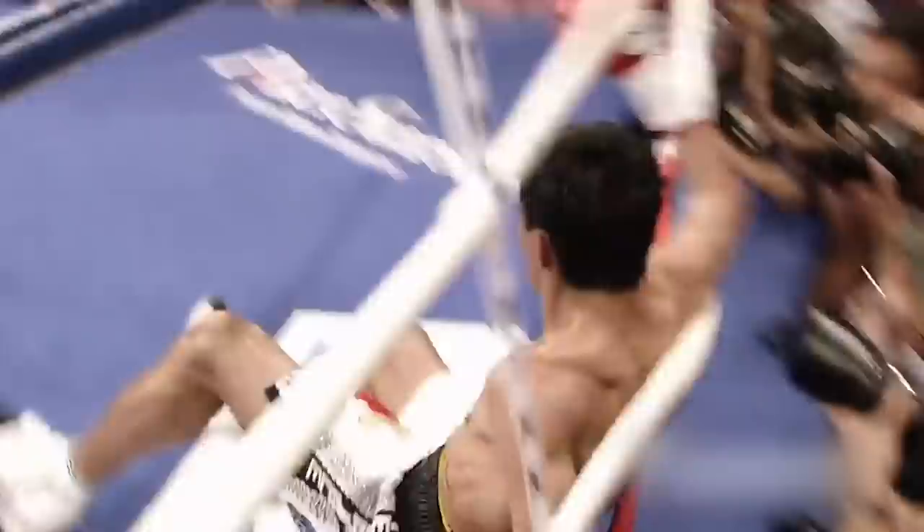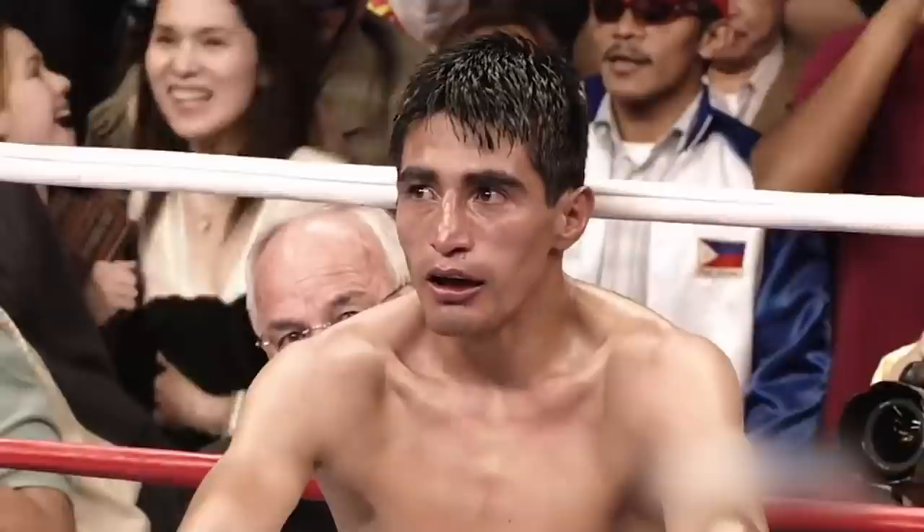He is just dazed, wondering what the hell just happened, trying to get back up to his feet — but ultimately Pacquiao wins by a knockout.